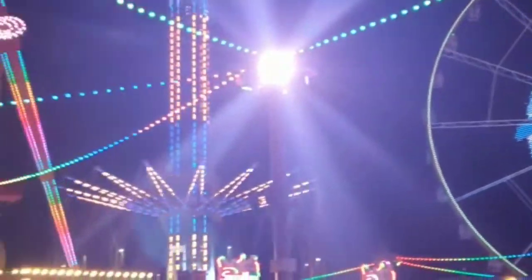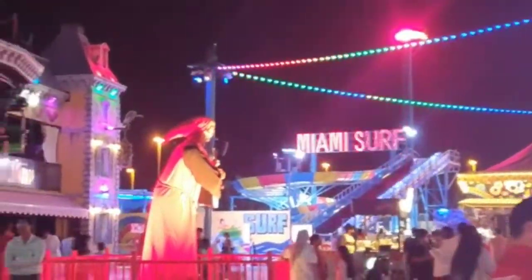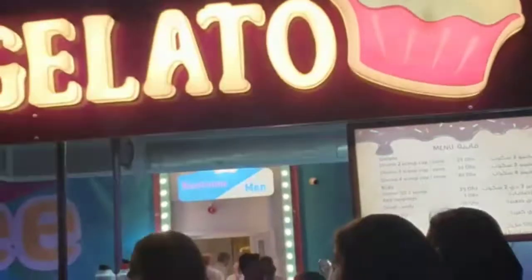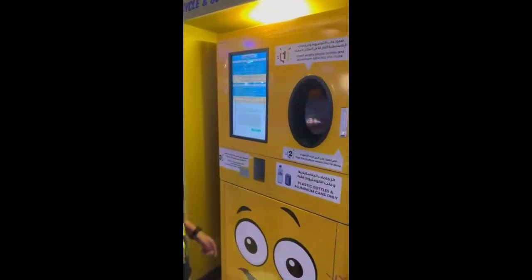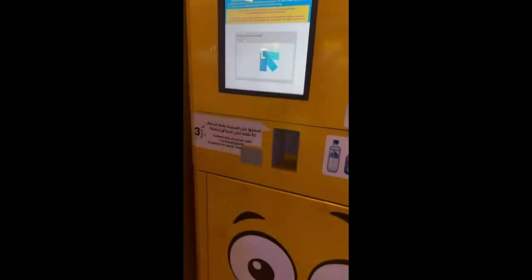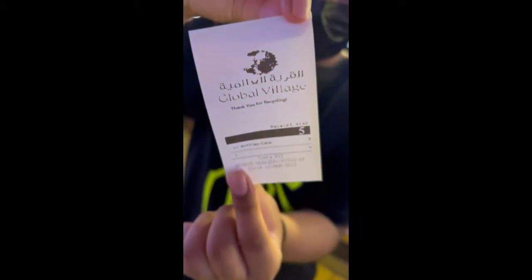There was even a carnival going on, so you could play games, arcade games, and get a ride. There was the London Eye and other stuff like basketball games, which I lost. There was also this machine where you could dump plastic water bottles and get free tickets to play games.